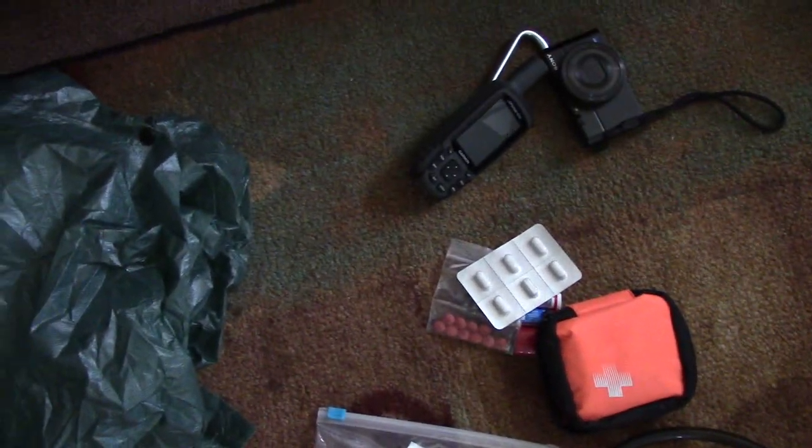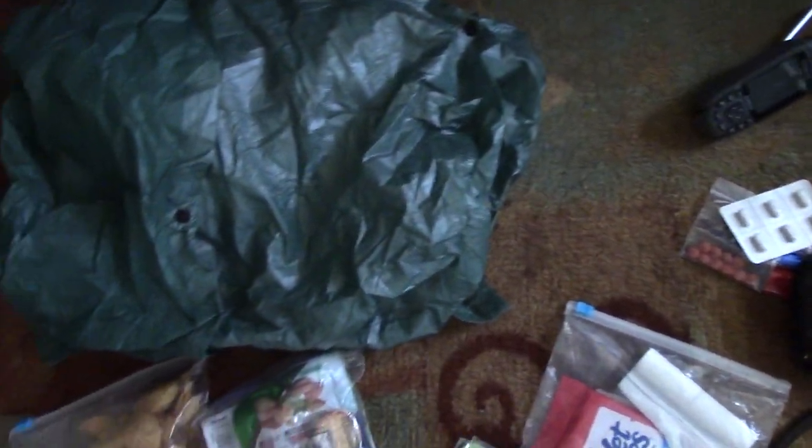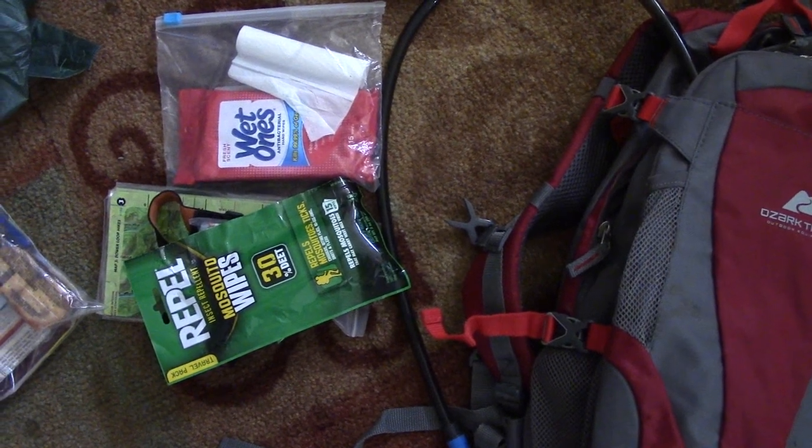That wraps it up. I guarantee you if you take these minimum things — outside of the GPS and the camera — all of this stuff costs less than fifty dollars. If you have these minimal things, you will easily enjoy a hike that lasts anywhere from one hour to maybe two or three days. If you were to get lost, this would easily keep you good for at least two days. If you have any questions or comments, don't hesitate to ask in the comments. Thanks for watching.